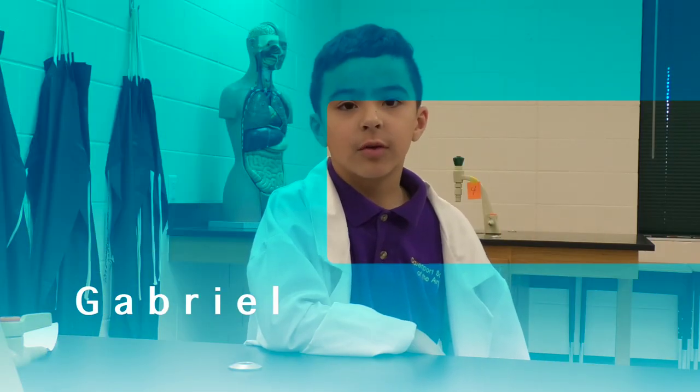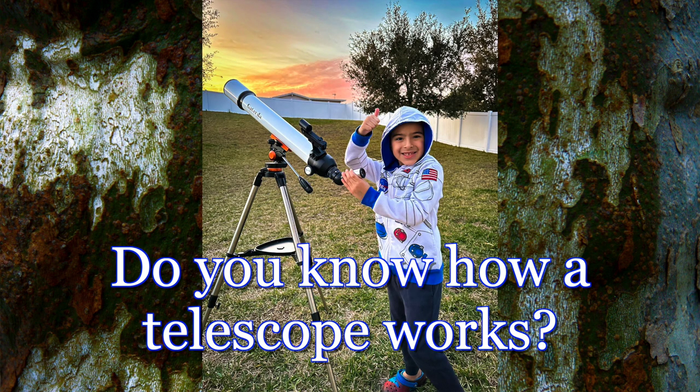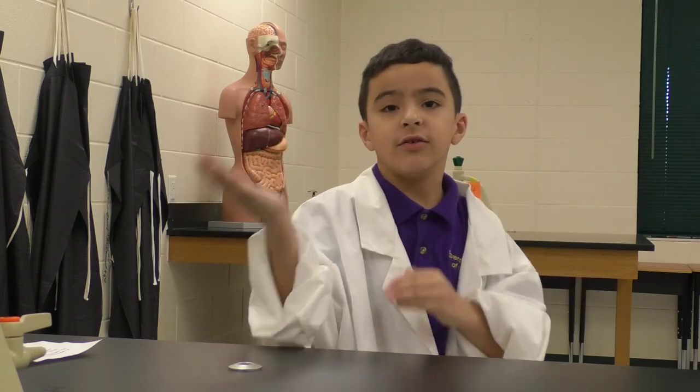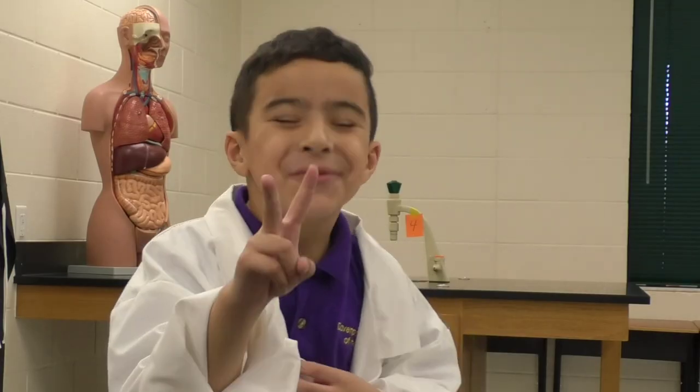I'm Gabriel. Welcome to Science Corner. Today we're talking telescopes. A telescope is an instrument used to observe distant objects by collecting and focusing light. There are two main types